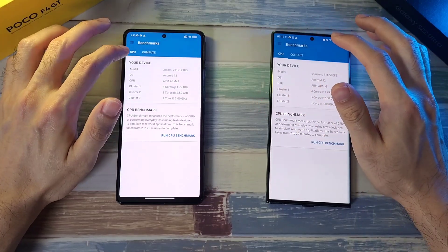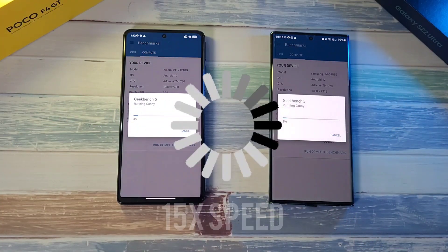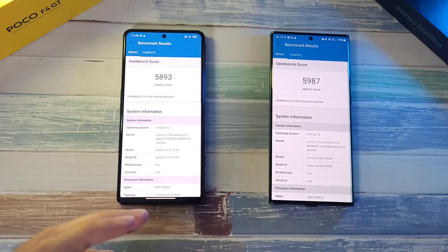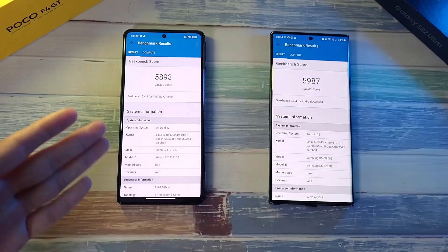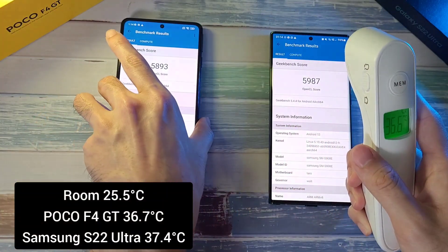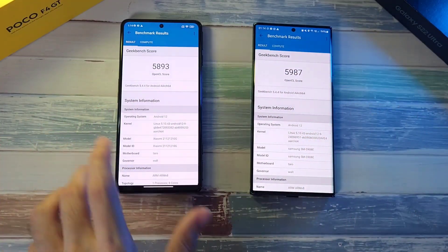Now we're going on to the Geekbench compute test. In terms of the score, it's very impressive — finally the S22 Ultra does have an edge over the F4 GT: almost 6000 compared to 5008, which is also a very good score. Temperature-wise, the F4 GT is at 36.6 — very impressive with that liquid cooling technology — and the S22 Ultra is at 37.4. Let's cool these two phones down before the next test.